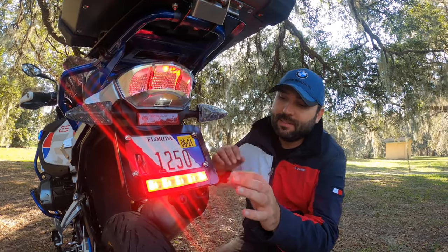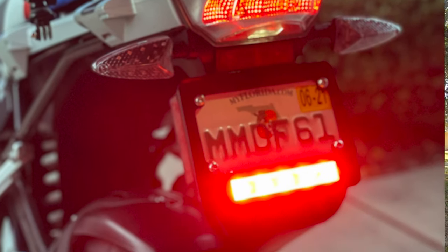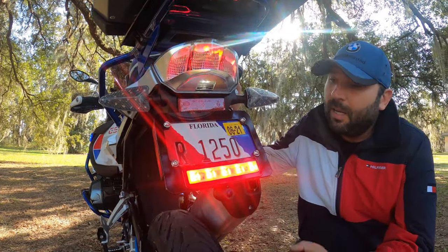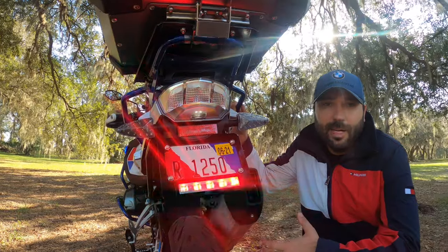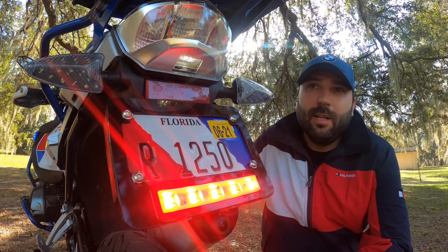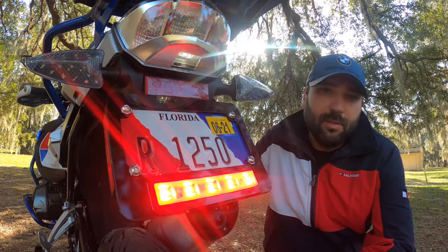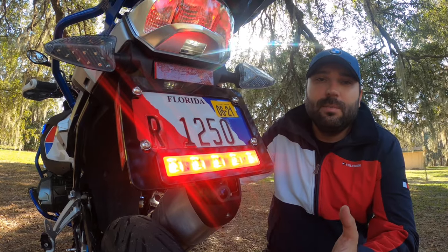The ClearWater license plate frame light is very bright and adjustable — you can make it brighter if you want. When you click the brake, it blinks a couple of times then goes solid. It's extremely bright at night. This one is around $150. Being visible in traffic is really important to me, and I count on these lights.